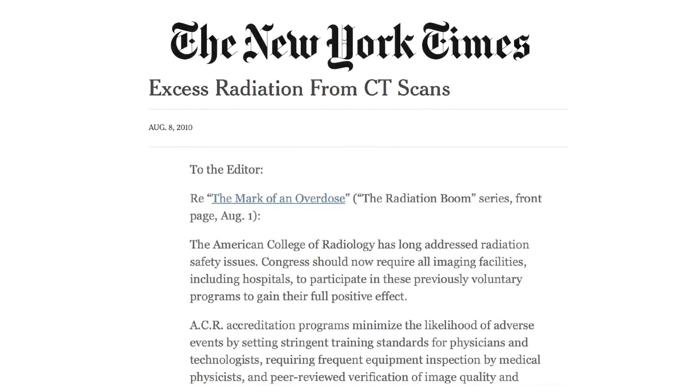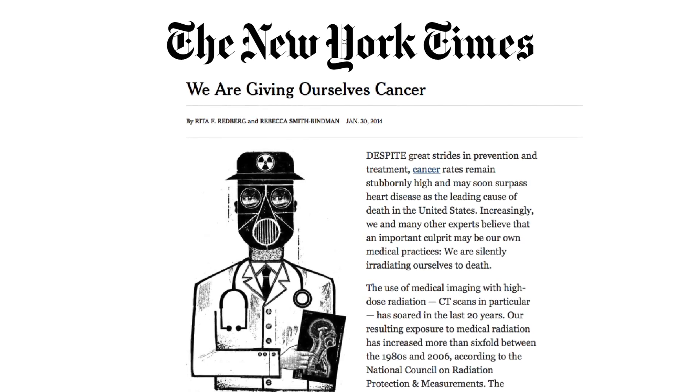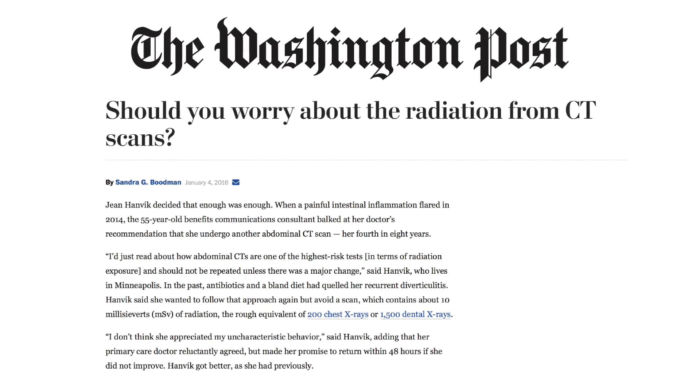Excess radiation from CT scans. Are we giving ourselves cancer? Should you worry about radiation from CT scans?